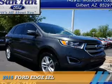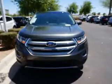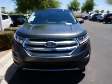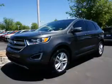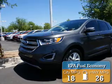Presenting the 2015 Ford Edge. It's powered by a 3.5-liter six-cylinder engine and an automatic transmission. Great fuel efficiency saves you money by requiring fewer trips to the gas station.